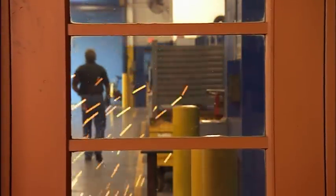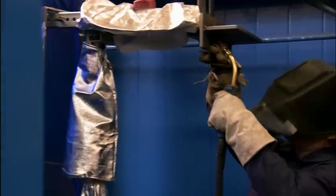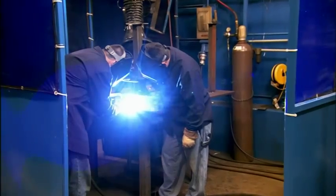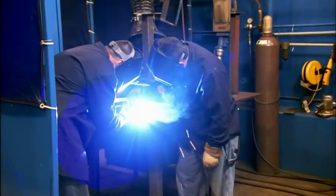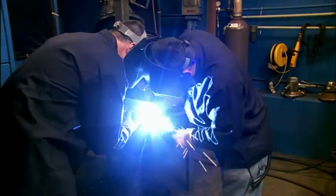Welding is so integral to General Dynamics' operations at Lima that the facility maintains a fully staffed welding school. With over 130 process qualifications, it provides military personnel, area students, and the regional workforce with some of the best training in the country. Students go through a rigorous set of process qualifications to become skilled in every aspect of welding, including robotics. Every General Dynamics welder must successfully achieve proficiency at the weld school prior to working on a vehicle.